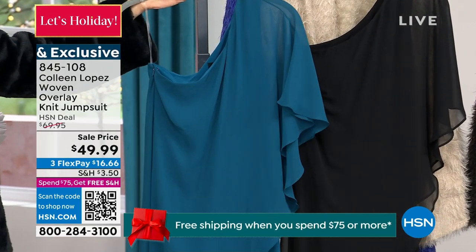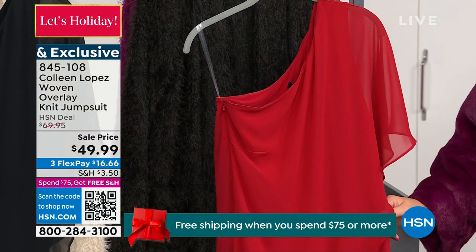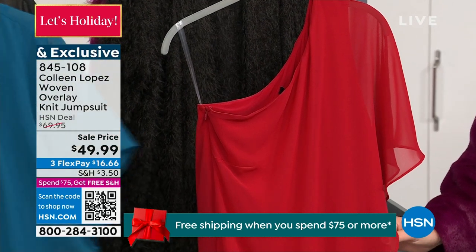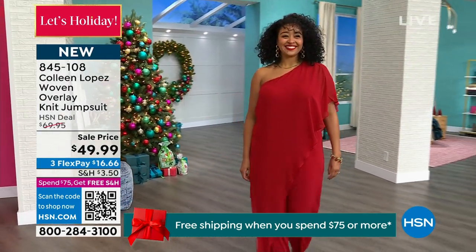That rose is red — there is no doubt about it. That is a traffic-stopping, show-stopping, start-a-conversation red. And right on cue, Kenya walks into the room. How about that?